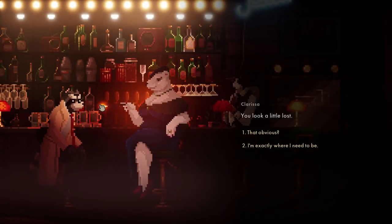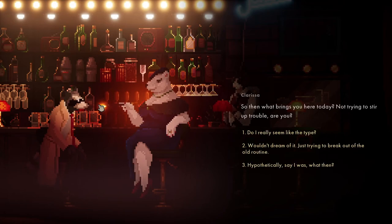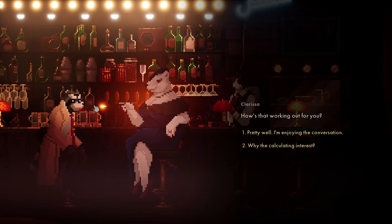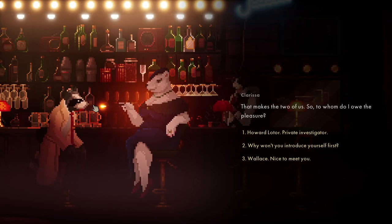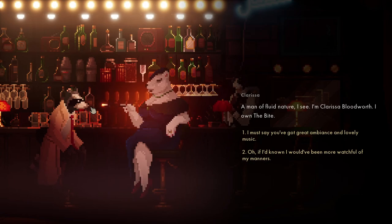This isn't my usual scene. What brings you here? Not trying to stir up trouble, are you? Wouldn't dream of it - trying to break out the routine. How's that working out? Pretty well - that makes two of us. So whom do I owe the pleasure? Wallace. Pleasure is mine - I'm Clifford Bloodworth, I own it. You've got great ambience and lovely music.